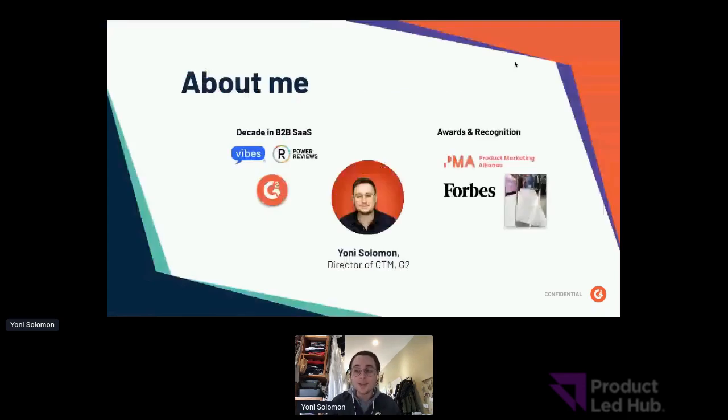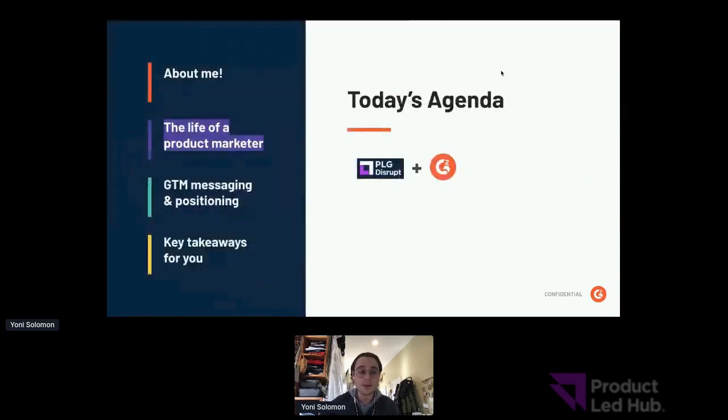My name is Yoni and I lead product marketing and go-to-market at G2, the world's marketplace for B2B technology. Before G2, I spent nearly a decade in B2B SaaS at some of Chicago's top software companies. I love writing about product marketing in Forbes and other publications. My team was named the number one product marketing team in business and tech last year, and we were re-nominated as a top five global finalist by the Product Marketing Alliance.